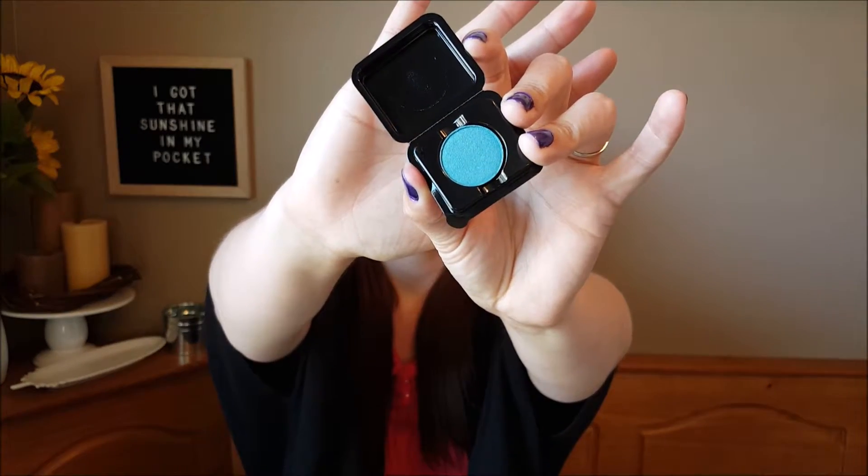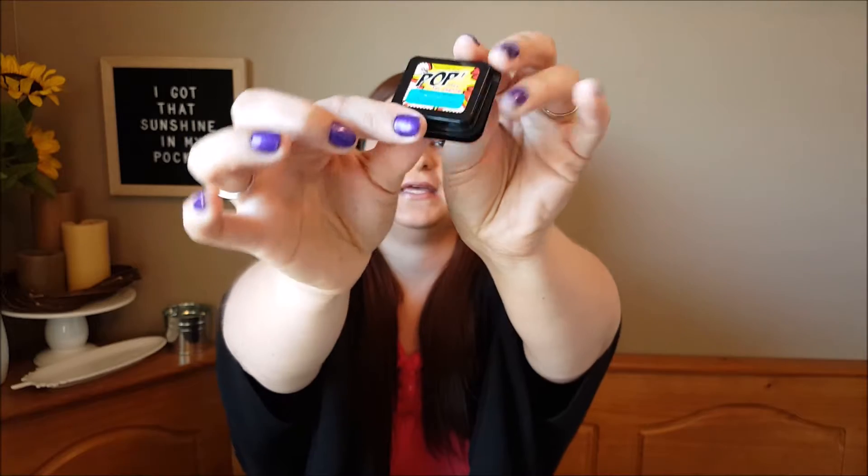The next item I have is from Elizabeth Mott and I am excited to try this eyeshadow. It is a shimmer eyeshadow and the color is Mermaid Teal. It comes in a cute little package as a single eyeshadow, and if you know me, you know I love the color teal, so I'm really excited to try this.